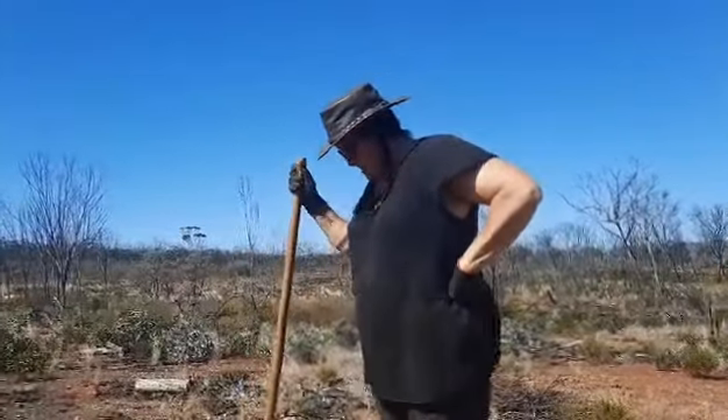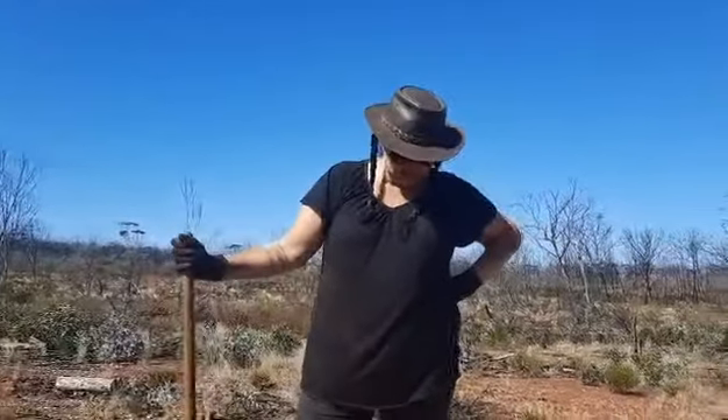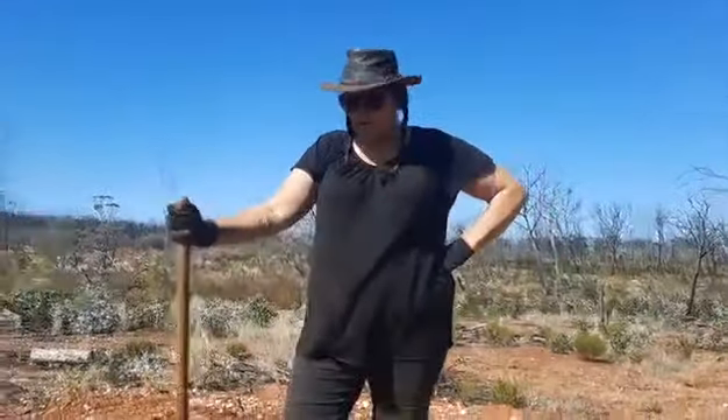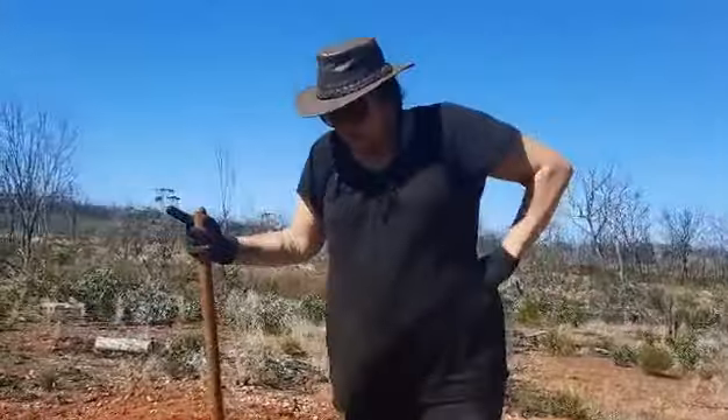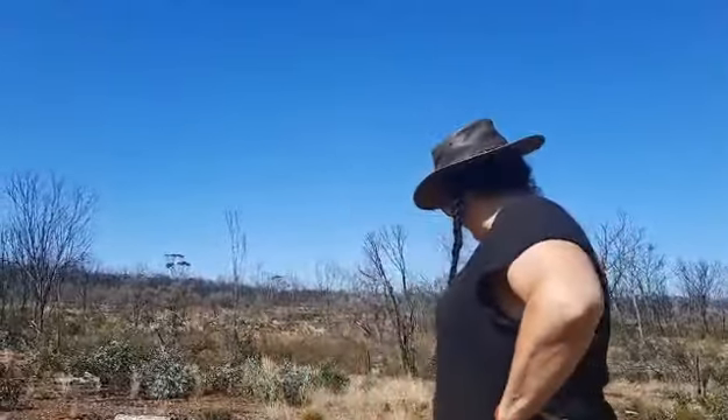Good stuff, nice and easy to get to. You can find out the information from the Norseman Council, or if you do a Google search for 'agate fossicking Norseman', you'll come up with a bunch of different things. So if you're ever in the area or you're on your way out to the Nullarbor, come and dig some holes and get yourself some cool rocks. Stay safe everyone, bye.